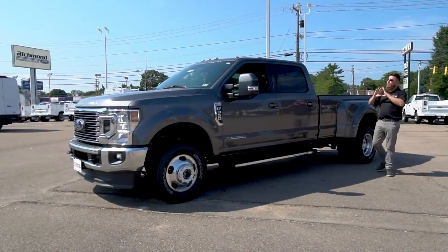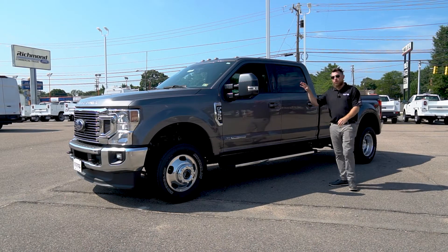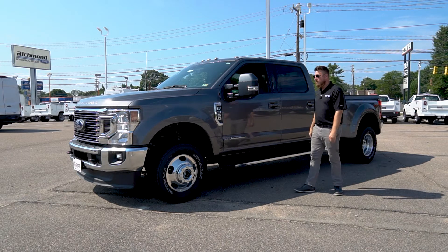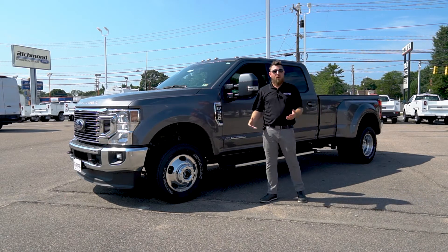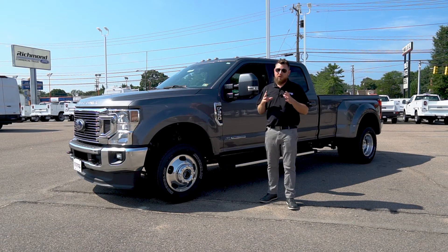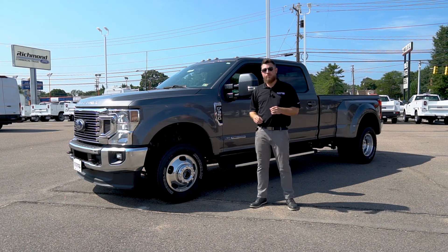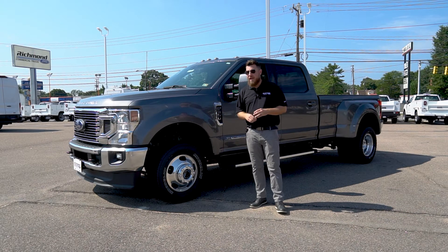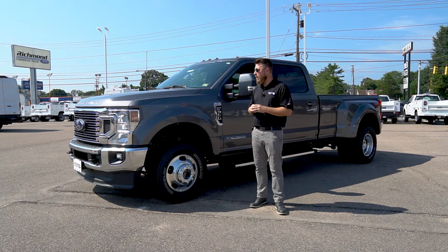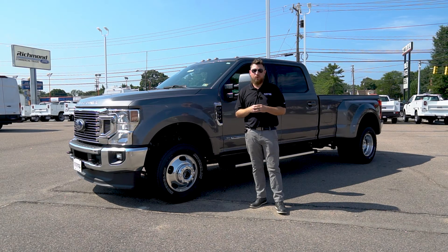This truck also features the FX4 off-road package, which gives you hill descent control, skid plates, and off-road-tuned shocks with the addition of all-terrain tires. So if you need to move people, equipment, horses, or whatever the case may be, the 2022 Ford Super Duty is a truck you need in your life. Ford is recommending that customers build to order to get a truck exactly to their specifications, and we at Richmond Ford have customer service reps standing by at the link in the description ready to help you out. You'll also get our 100,000-mile warranty and our five-star customer service, because we are Driven By You.